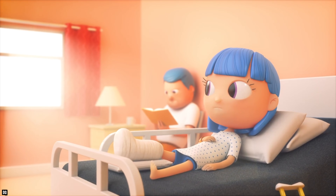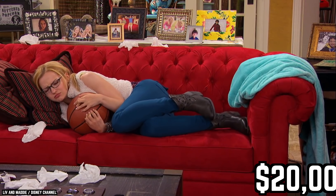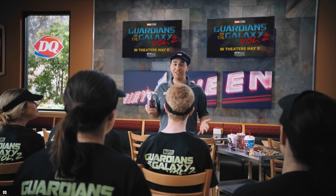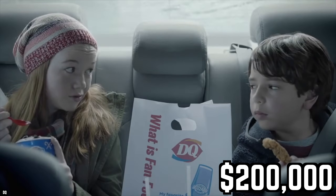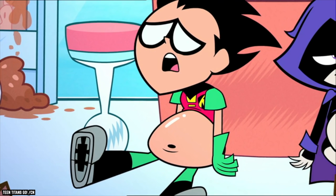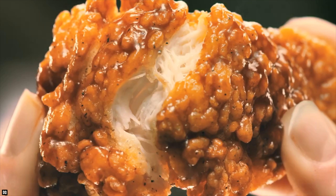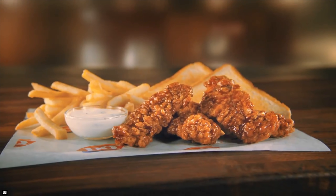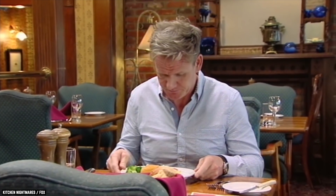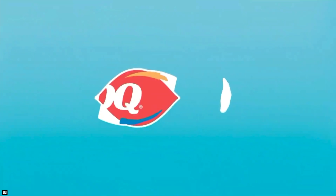A man even sued Dairy Queen over a moldy double cheeseburger that sent him to the ER and cost him over $20,000 in medical bills, and was seeking $200,000 to $1 million in damages for his pain and suffering. The chicken has also proved to be controversial, with many cases of raw or undercooked chicken strips reported over the years. And as one of the leading causes of foodborne illness, raw chicken should probably not be on your list of things to get at Dairy Queen.